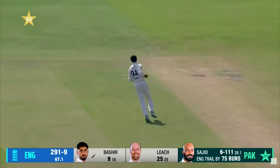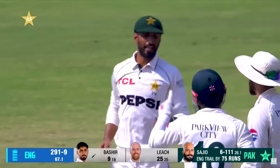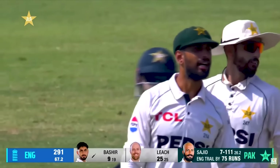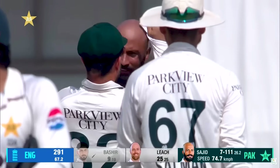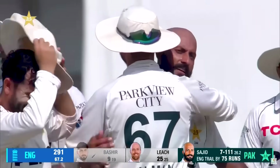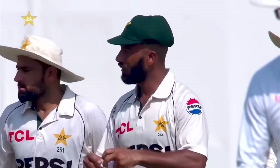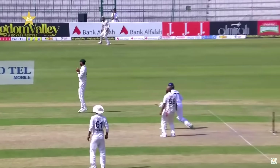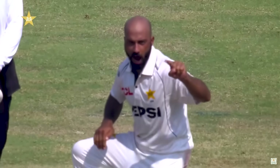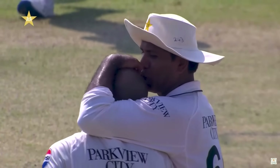Big sweep, but straight to Shan Masood. Shan Masood gets the catch, Sajid gets his seventh. England bowled out for 291, trailing by 75. And this has been the tenth time Pakistani spinners have claimed all ten wickets at home in an innings. Sajid Khan — seven for 111. Brilliant for him and for Pakistan. Real character, real skill. He wears his heart on his sleeve, but more importantly delivers. When it counted and when it started to spin, he has been wonderful — a real top performance from Sajid Khan, appreciated by all his teammates.